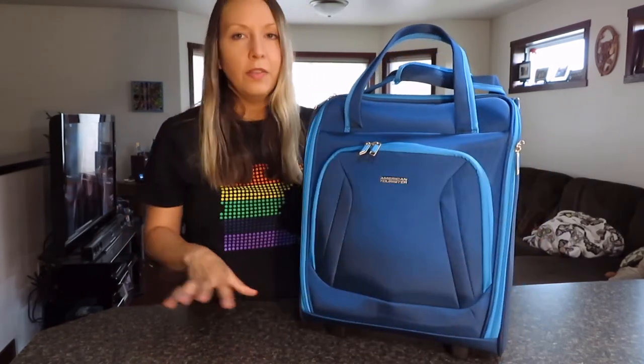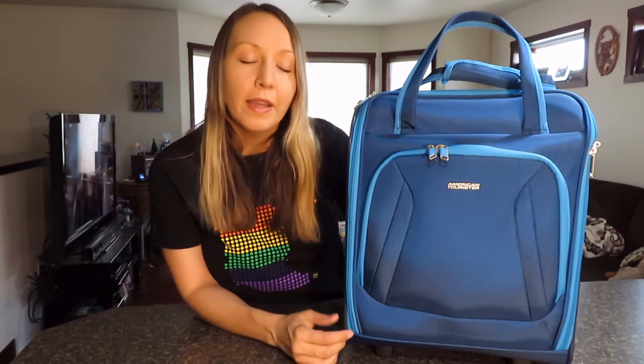If you're not really worried about it having wheels or rolling it around and just want a carrying option, I do have a review for my favorite personal item that does not have wheels — that's the Lily and Drew bag. That one has a dedicated laptop compartment, which is one thing I really like about it, and I will link to that below.